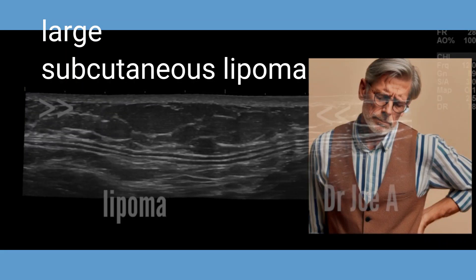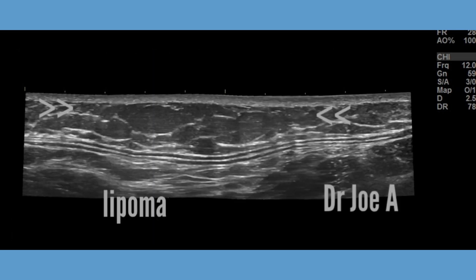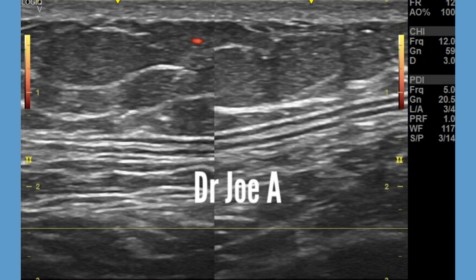This is a case of a male patient with a large subcutaneous lipoma of the lateral chest wall. Ultrasound shows a hypoechoic lobulated mass in the subcutaneous plane of 5 by 5 cm and 1 cm thick.